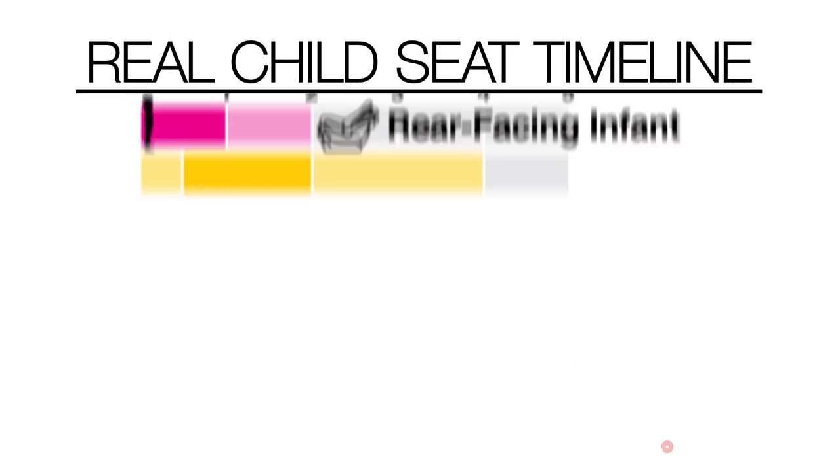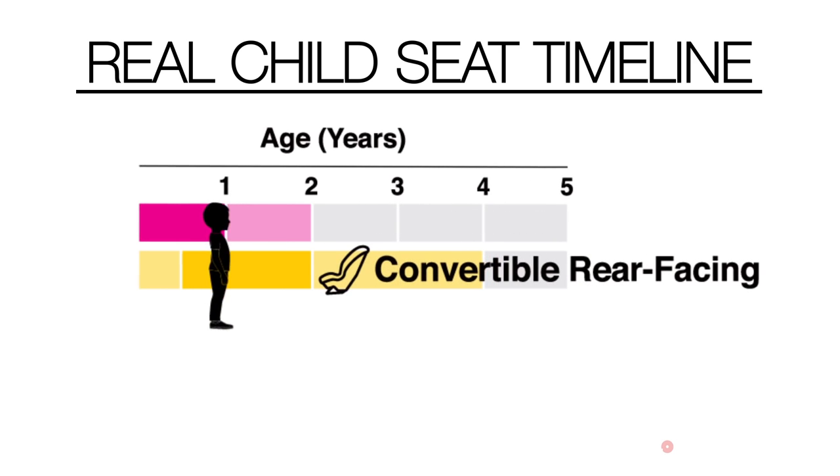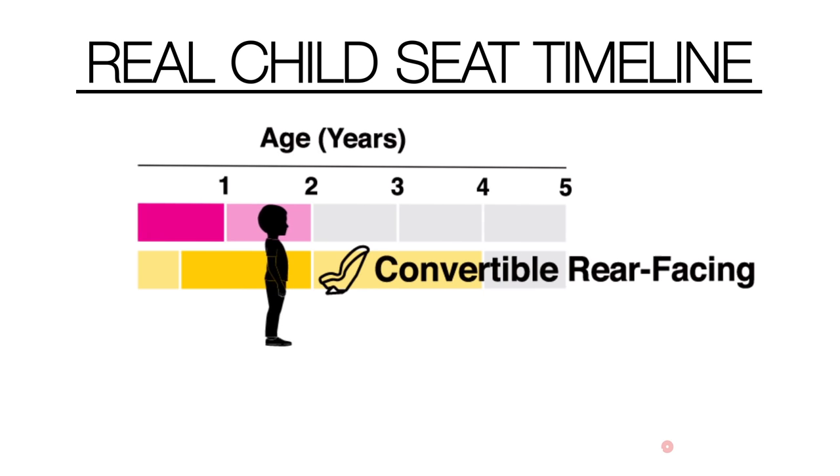Based on those results, we are now recommending that all children be moved to a rear-facing convertible seat by their first birthday, even if they haven't yet outgrown their rear-facing infant seat, although many children will have outgrown those seats by this time.